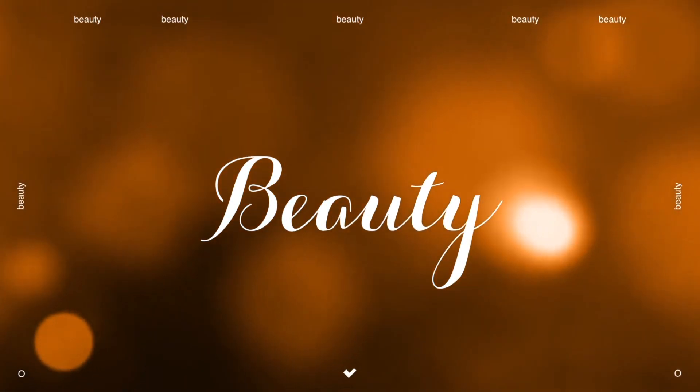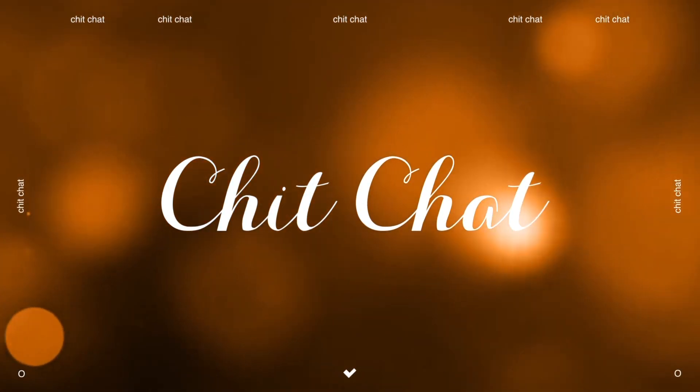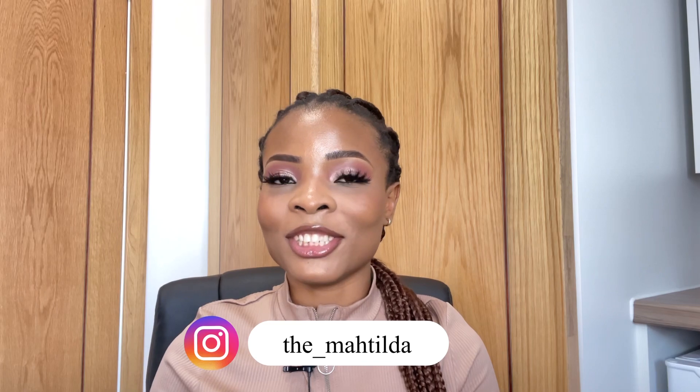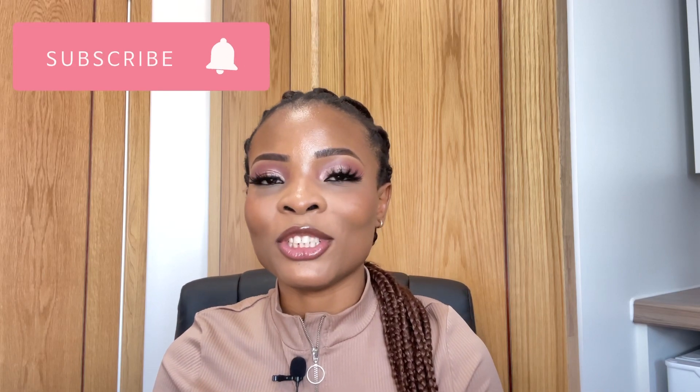Hello amazing people, welcome back to my YouTube channel! If this is your first time, hi — I am Matilda Chimobi. If you're a returning subscriber, thank you so much for always coming back. For today's video, we're going to be talking about money. I'm going to be sharing with you how much you can earn as an international student here in the UK, and also sharing little tips on how much I earn. Earning in foreign currency is good, especially when you have to convert that money into your local currency — money is sweet!